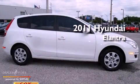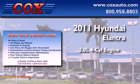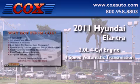This is a 2011 Hyundai Elantra. It has a 2.0-liter four-cylinder engine and a four-speed automatic transmission.